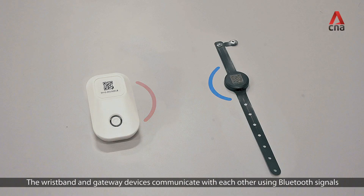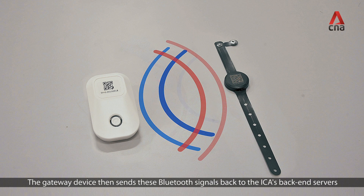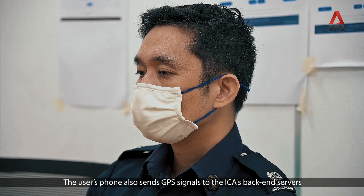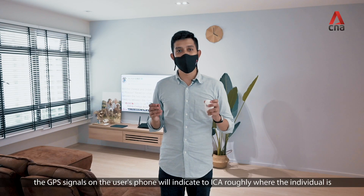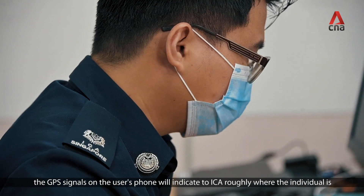The wristband and the gateway device communicate with each other using Bluetooth signals. The gateway device then sends these Bluetooth signals back to ICA's back-end servers. The user's phone also sends GPS signals to ICA's back-end servers. Should the individual leave the home, the GPS signals on the user's phone will indicate to ICA roughly where the individual is.